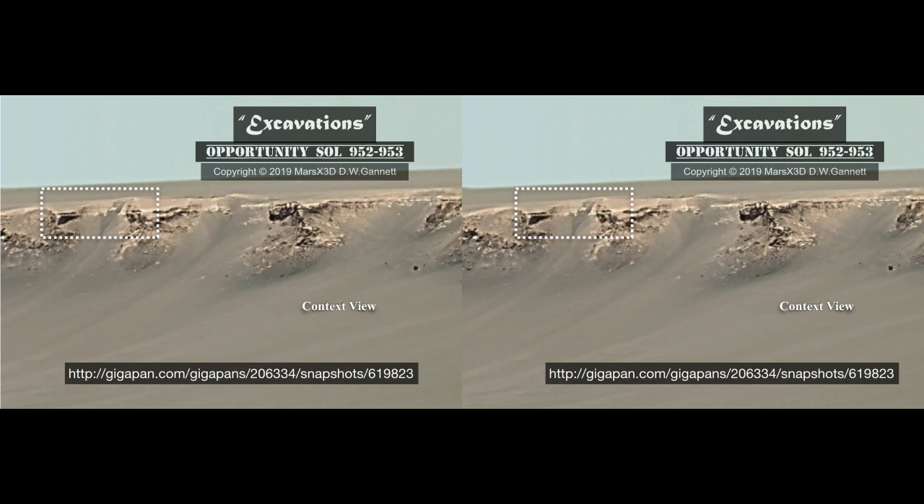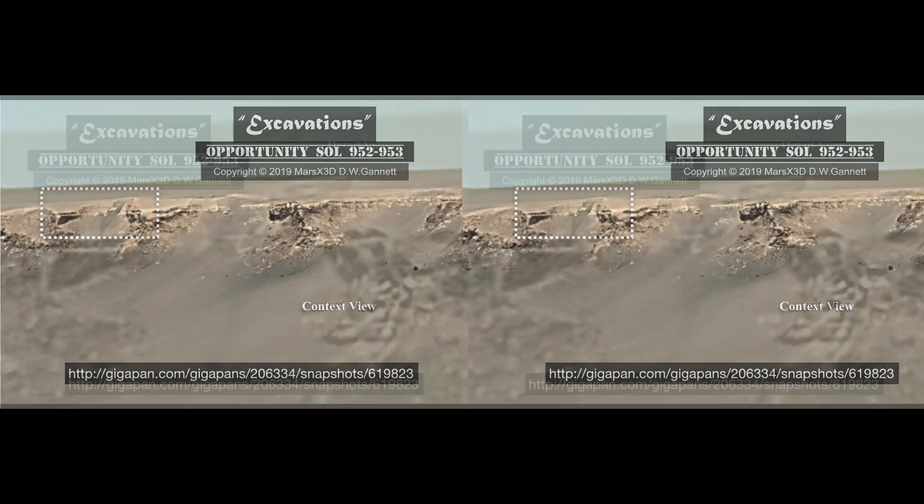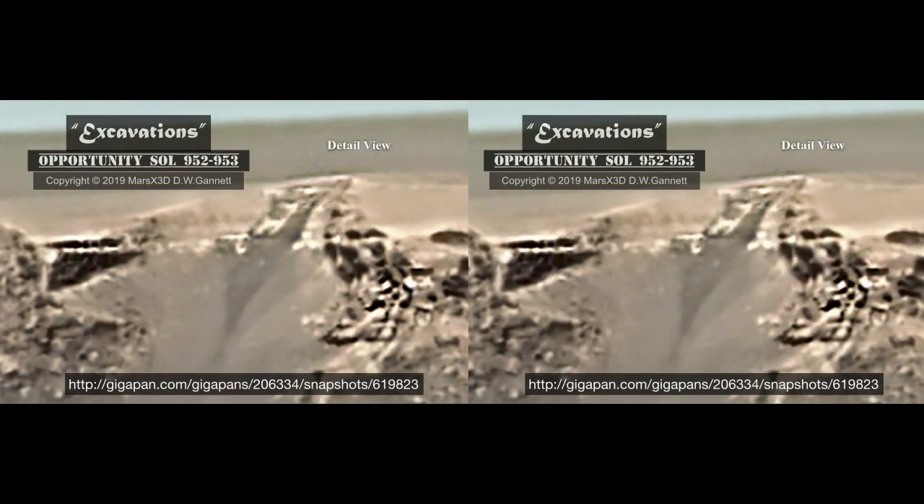If you're not already familiar with my friend Neil Spence, he is another wonderful anomalist who makes great Giga Pans. This particular selection is from his Giga Pan of Opportunity, Sols 952 and 953. What we're looking at in the context image is a segment of Opportunity's view of Victoria Crater from Duck Bay. Up there on the left, in this view of the crater's far side, right angles caught my eye and made me think I needed to take a closer look. Viewing it in 3D does make it a little clearer.